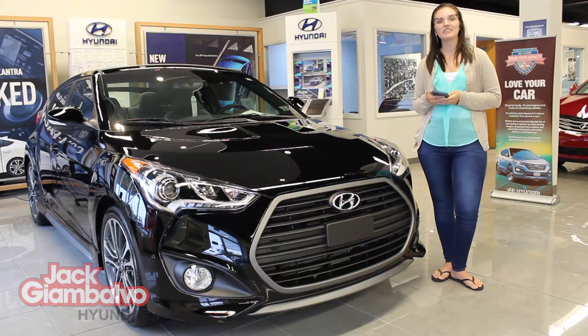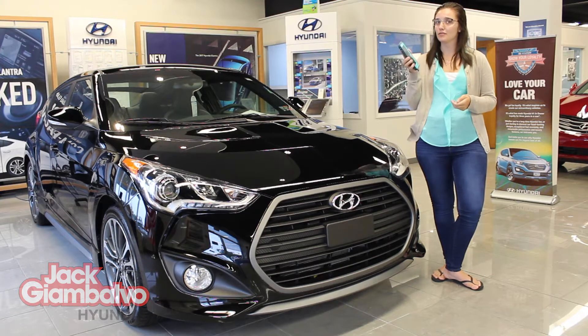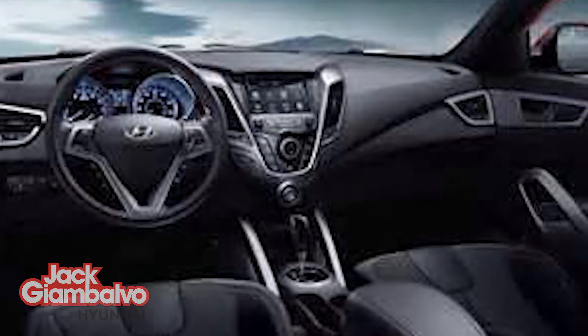Hey guys, this is Ameh and I'm down at Jack Giambavo Mazda Hyundai location today to show you how to sync your phone with the 2016 Hyundai Veloster. There is no end to what today's cars can do, and the 2016 Hyundai Veloster is no exception.